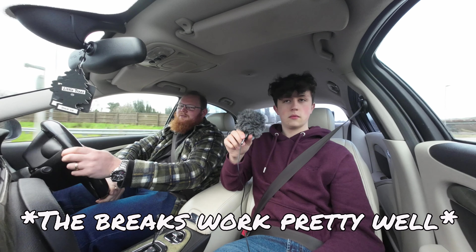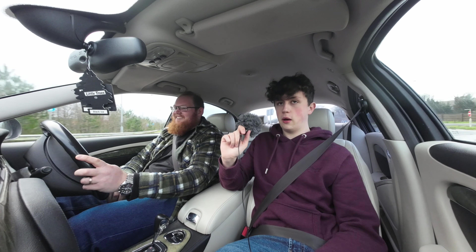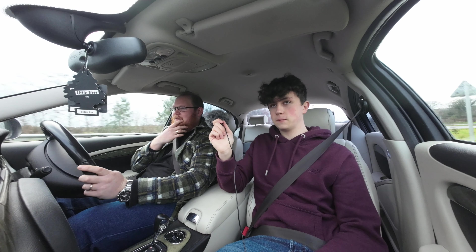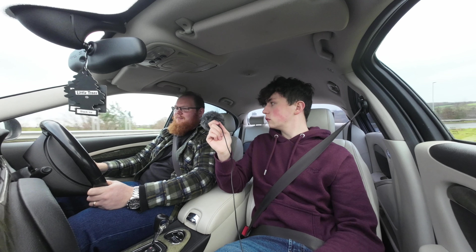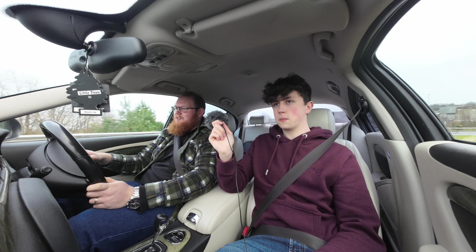The brakes work pretty well — that's the good thing about getting the supercharged version, you get upgraded brakes. I think the discs on the front are 11.5 or 12 inch discs, and it's got four-pot Brembo calipers on them as well, so they can clamp down when they need to.